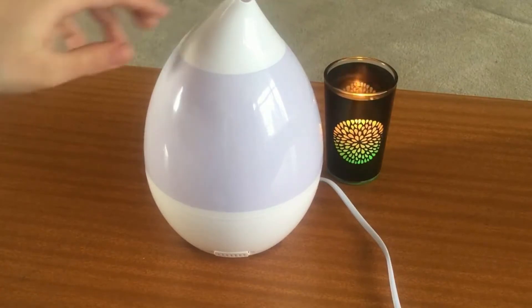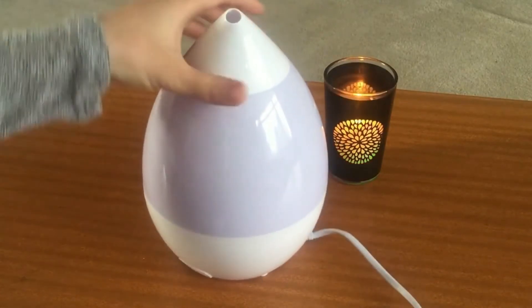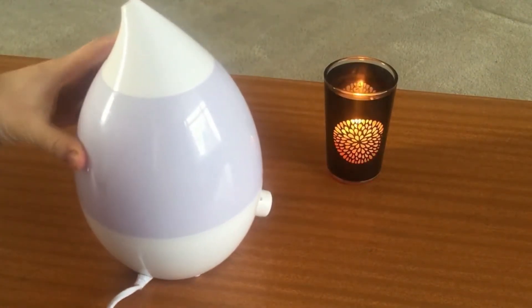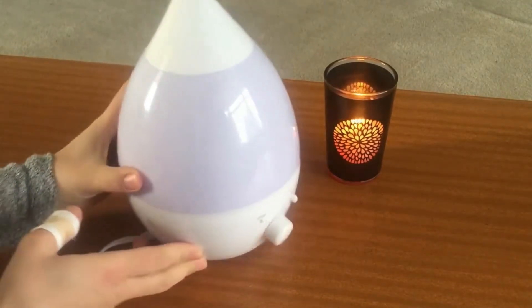You can place the oil burner or the diffuser on a high table, away from children, and also to enable the steam to evaporate and go into the room as much as possible.